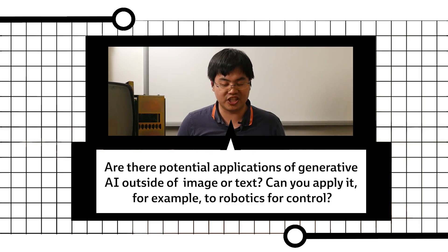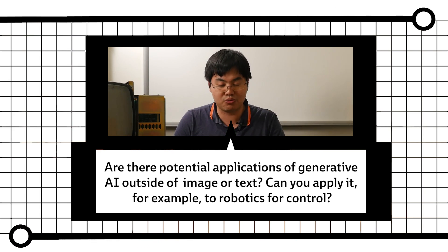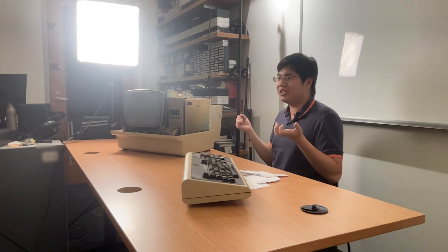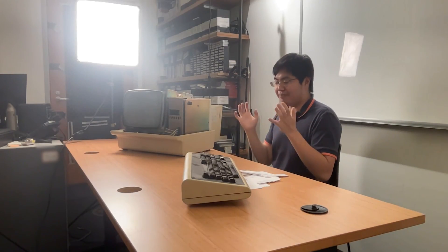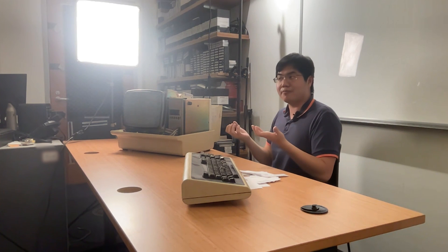Are there potential applications of generative AI outside of image or text — can you apply it to robotics or control? I've been working on work where we've been directly applying these generative models for control. We have a paper called Planning with Diffusion, where you can use a similar generative process to represent different trajectories of actions. You can train these models on huge amounts of robotic actions or manipulation demonstrations in video, and then give the robot a new instruction like 'pick up this mug,' and it can use the large generative model trained on millions of other videos of robots picking up objects. There are many applications for these generative models — in robotics, or domains such as protein synthesis or molecular design.